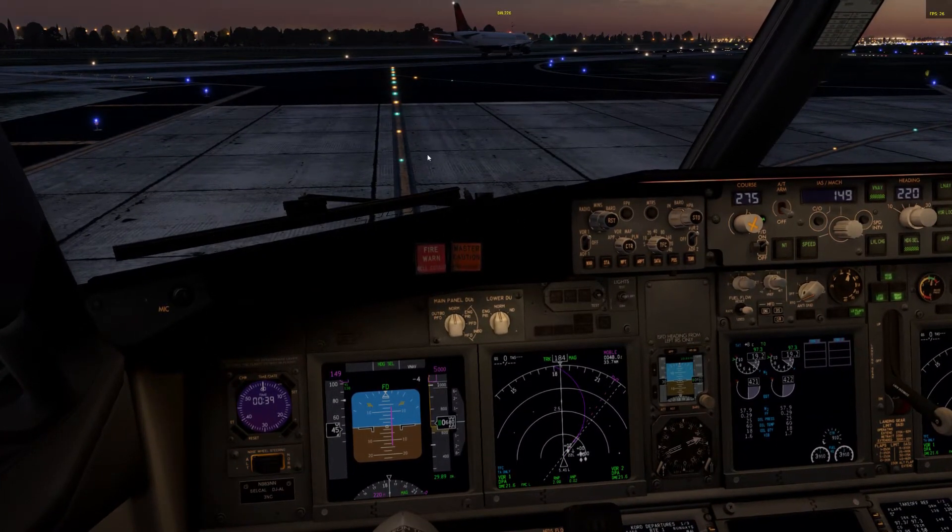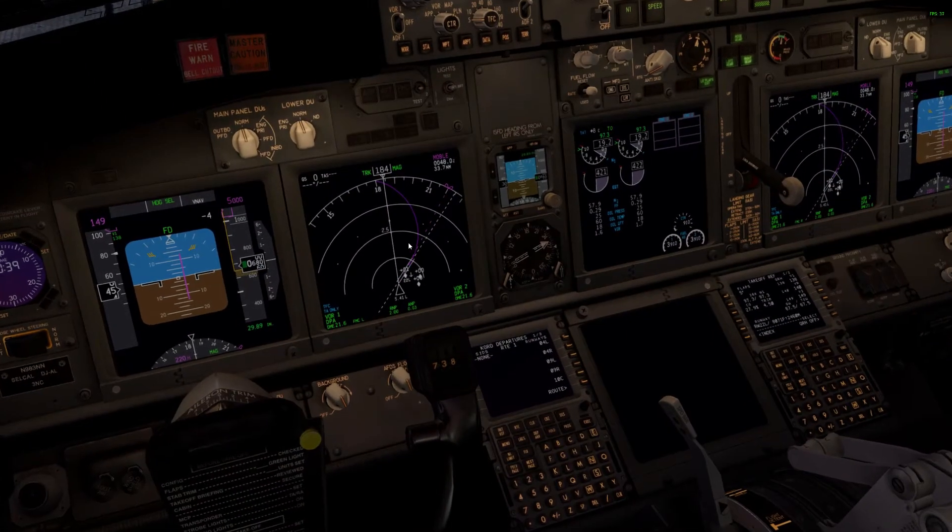American 2579, O'Hare Tower, wind 250 at 8, runway 22L, line up and wait. Line up runway 22L, American 2579.